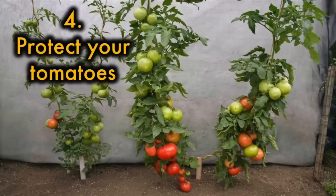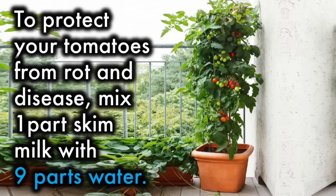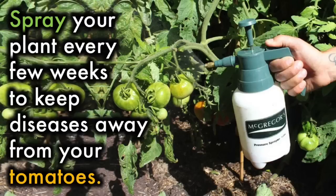4. Protect your tomatoes. To protect your tomatoes from rot and disease, mix 1 part skim milk with 9 parts water. Spray your plant every few weeks to keep diseases away from your tomatoes.